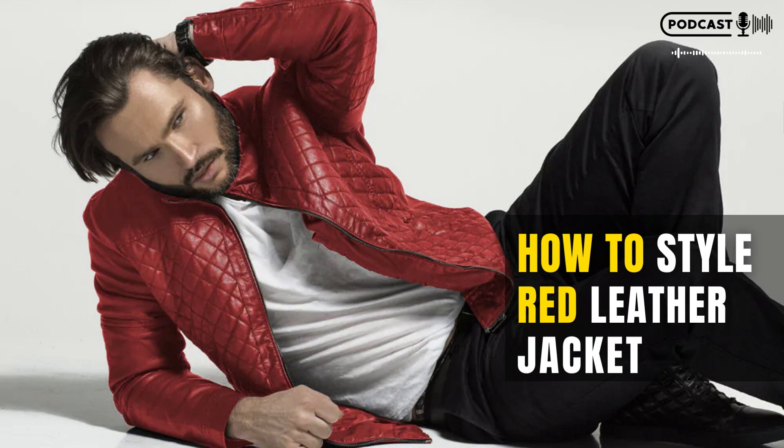To style your red leather jacket, start by picking out an outfit that will work well with the color. Try pairing it with dark jeans for a more casual look, or wear something brighter for an evening out. To add texture and interest to your outfit, consider adding accessories like earrings or bracelets. Finally, make sure to experiment with different hairstyles and makeup to get the perfect look for you.